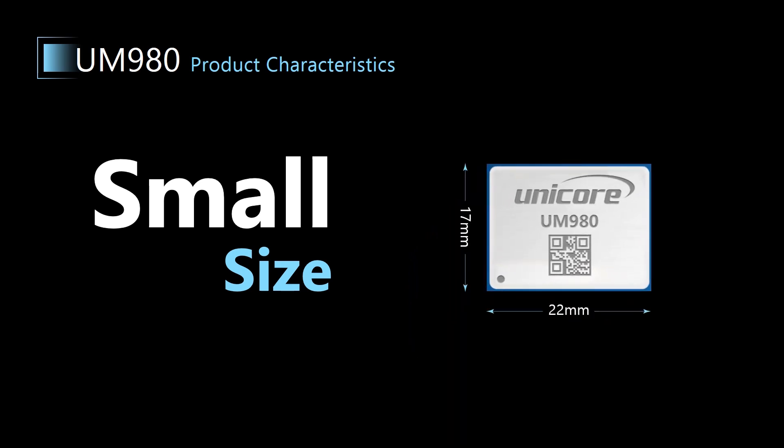It's packaged in 17 mm in width and 22 mm in length, and is compatible with the international mainstream products on the market.